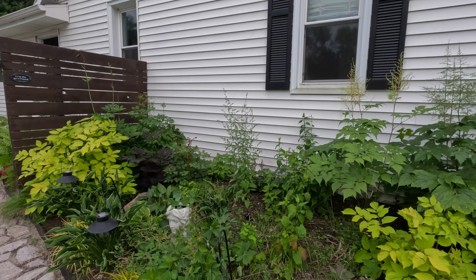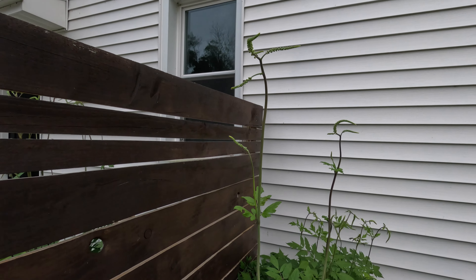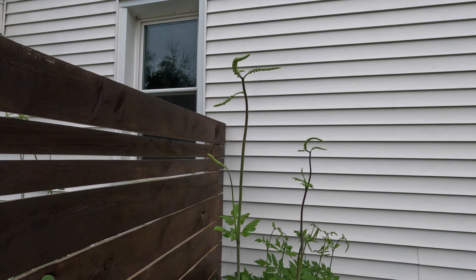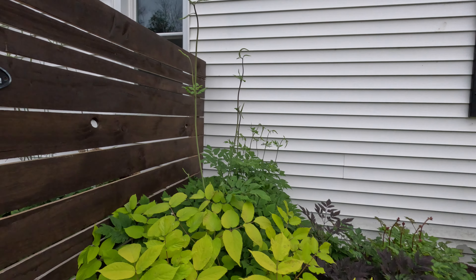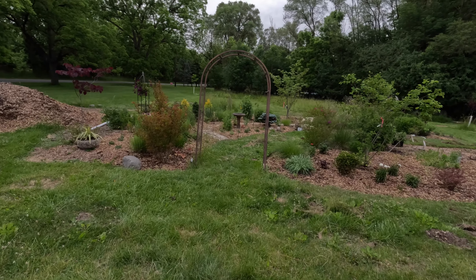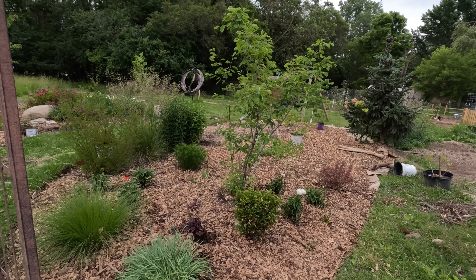And the little shade corner is looking nice. I have a bit of a chlorosis issue on these goat's beards back here, so I will be addressing that very soon. The bugbanes are sending up their spikes — this one is taller than me. I'd say it's pretty darn close to six feet tall at this point, maybe five and a half feet. Those are going to be looking and smelling lovely very soon.